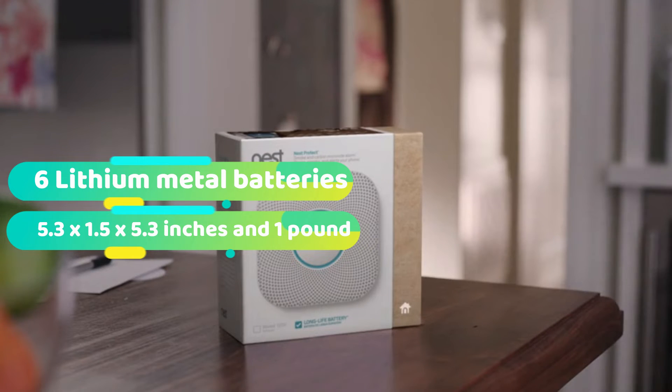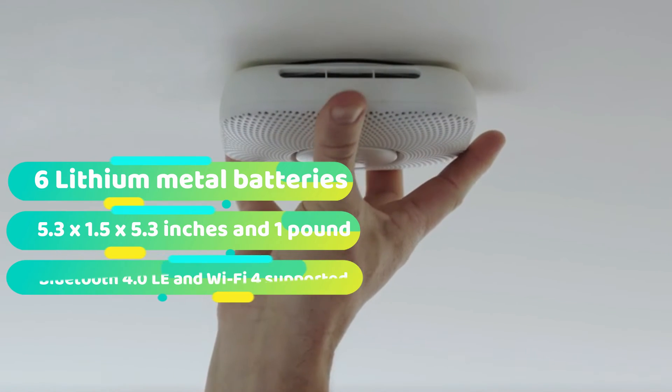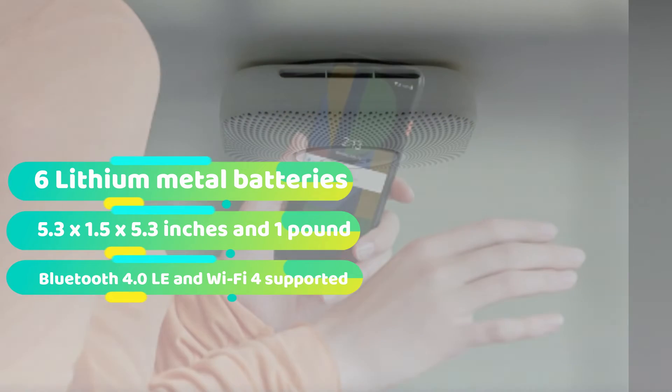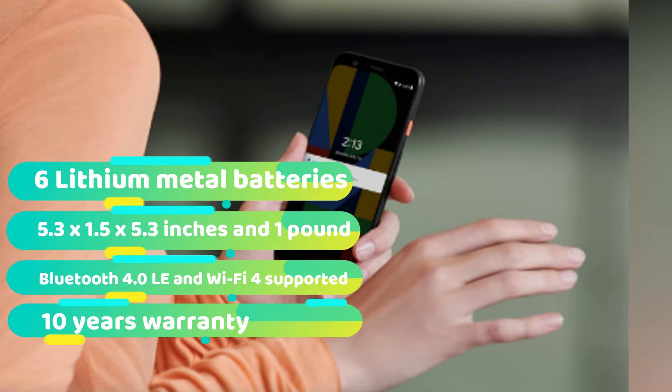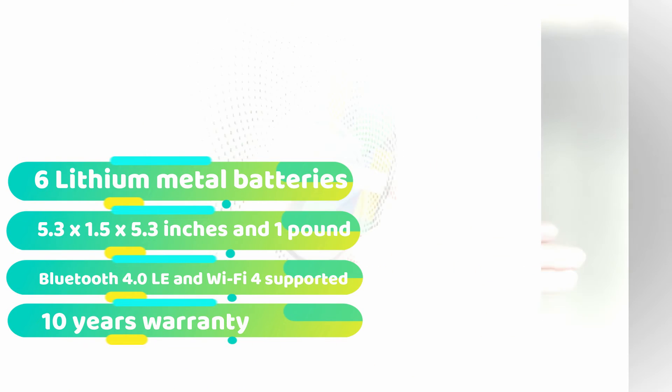When you do get home, the Nest has an occupancy sensor and subtle ambient lighting that will light up your path as you walk under it. The Nest Protect is designed to automatically self-check its battery, giving you ample heads up when they need to be changed. This saves you the hassle of going up a ladder every month to do routine battery checks.